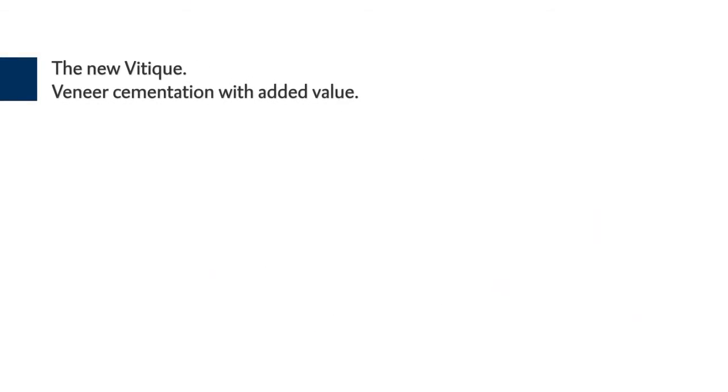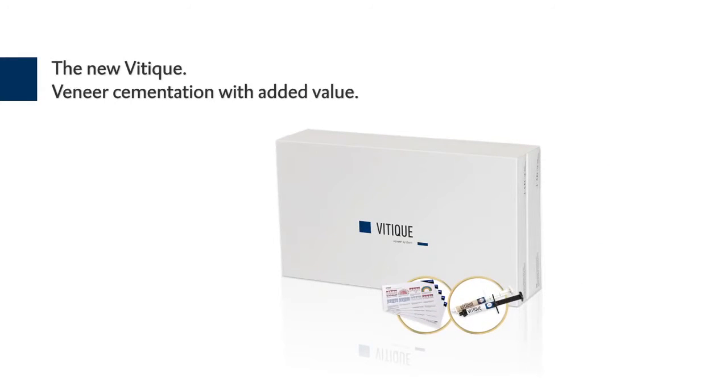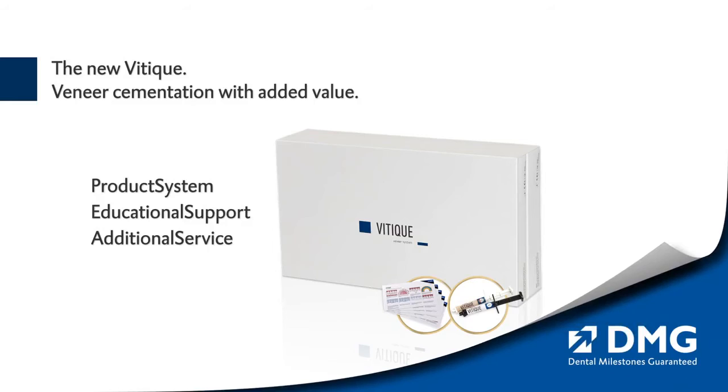Veneer cementation with added value. Discover the new Veteek veneer system and its extensive user support: product system, educational support, additional service — by DMG.